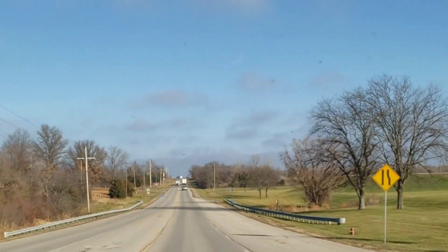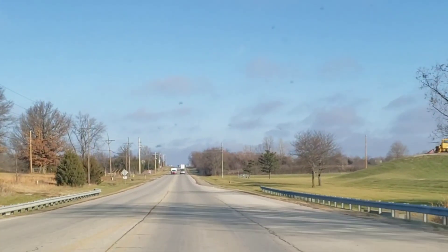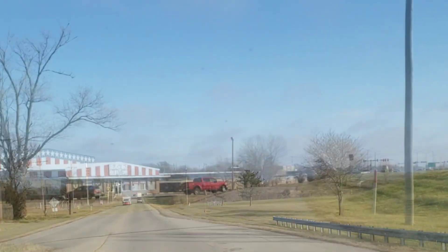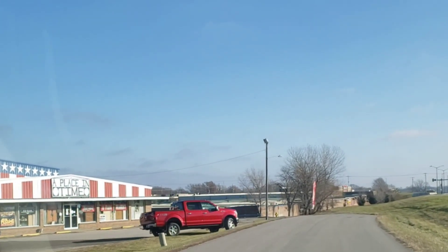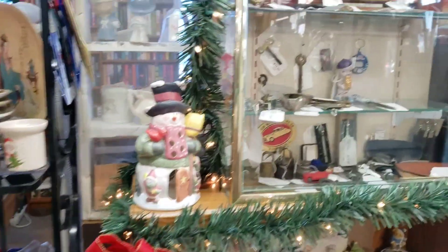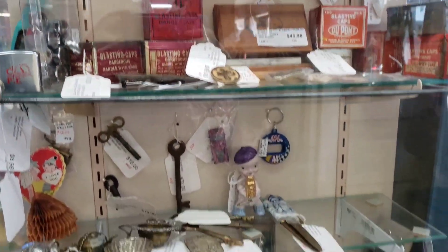Post office is done, now we're on to the antique store. And there she is! I figured I would show you around the antique shop that my booth is in and show you my booth as well while we're here.